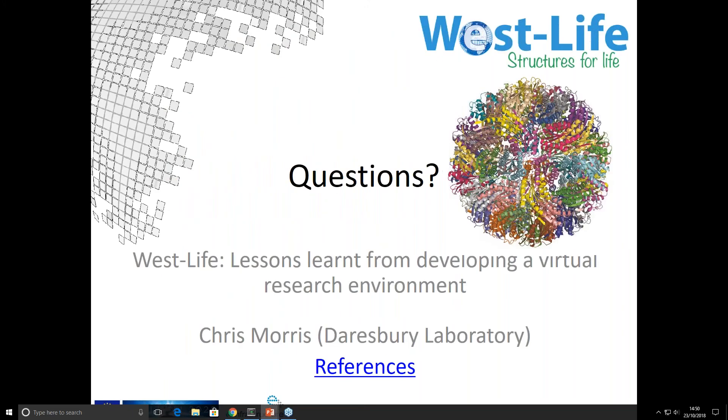That's what I had to report and I'd welcome comments and questions. Thank you very much, Chris. If you've got any questions, please put them in the question section of the GoToWebinar panel. We've got two questions already, one submitted in advance: are there any statistics on how many researchers are currently using the virtual research environment?